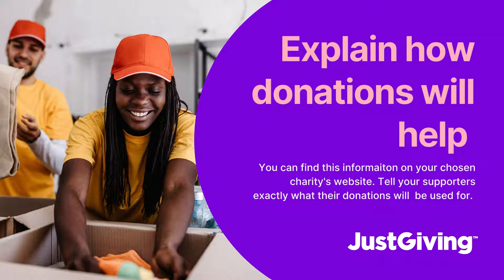Tip number four is to explain to your supporters exactly how their donations will help. You can find this information on your charity's website and you can tell your supporters exactly where their money will be going and what it would mean to the charity.